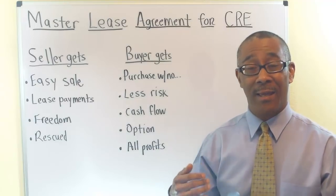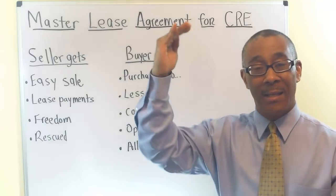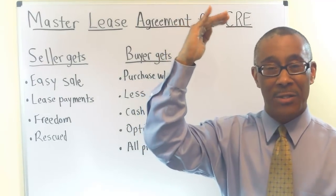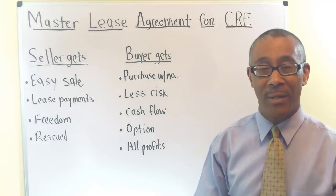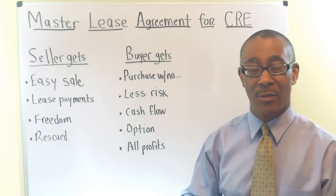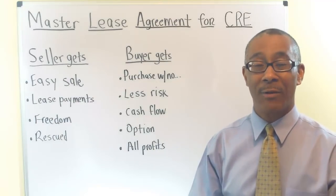Fast forward until today, the payments are still $2 million, but the income is $6 million. So do the math — $6 million in income every year with $2 million in payments, that's a $4 million profit per year. So that is still ongoing today. That's probably the most famous Master Lease Agreement deal you're probably ever going to hear of.